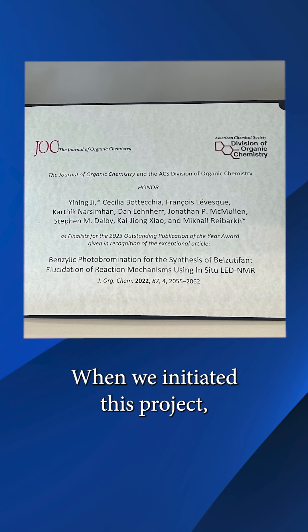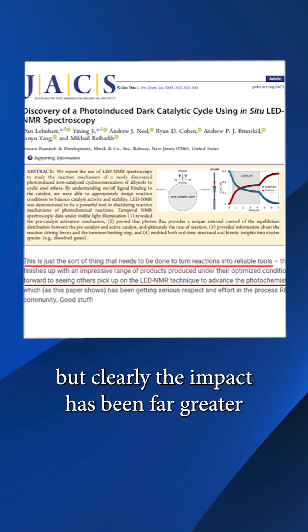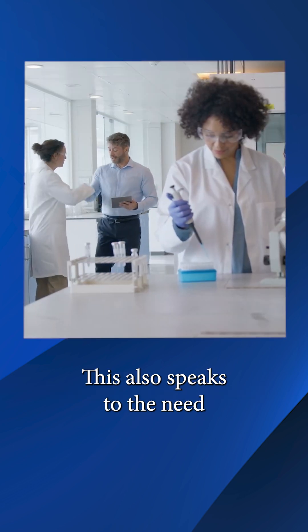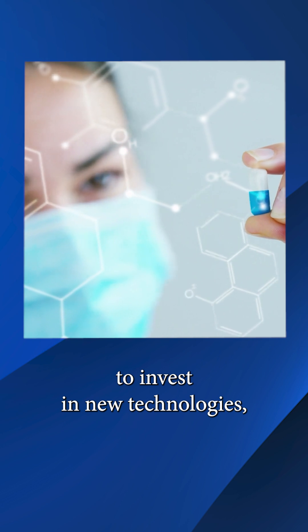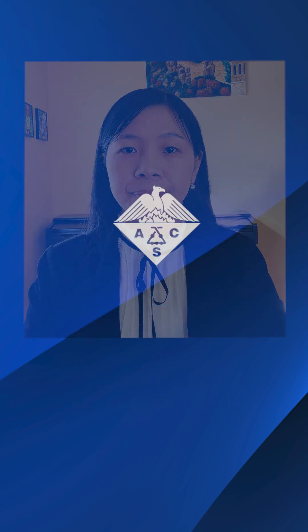When we initiated this project, it seemed like a cute idea, but clearly the impact has been far greater than any of us imagined. This also speaks to the need for the pharmaceutical industry to invest in new technologies with the same commitment as it does to the direct pipeline.